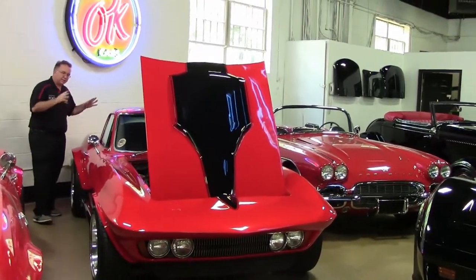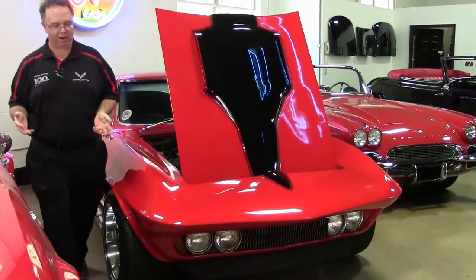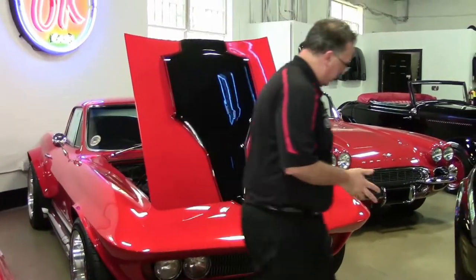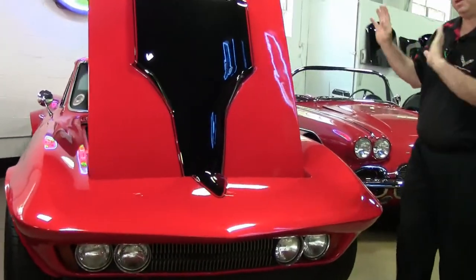Today we're going to look at something a little different. This is a '66 Corvette — well, at the end of the day, it's actually a street rod. I want to point out, matching numbers and all that go out the window with a street rod.